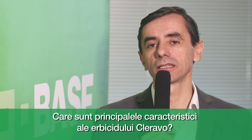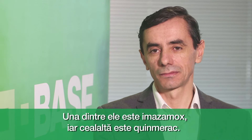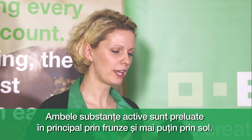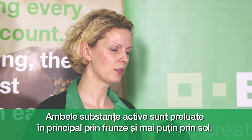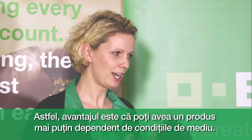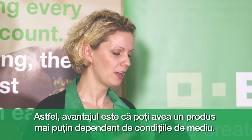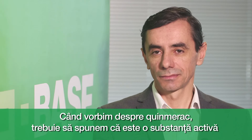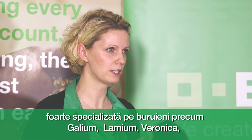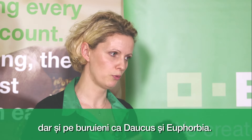What are the main technical characteristics of Cleravo? Cleravo is a product which contains two active ingredients: one is Imazamox and the second is Quinmerac. Both active ingredients are taken up mainly by the foliage, whereas only a small part is taken up by the soil. By that, the advantage is that you get a rather weather-independent product. Quinmerac is very specialized on Galium, Lamium, and Veronica species, but also gives control of special weeds like Daucus and Euphorbia.